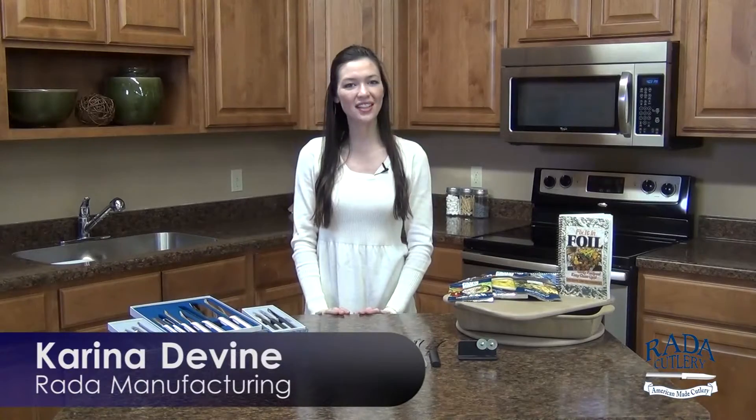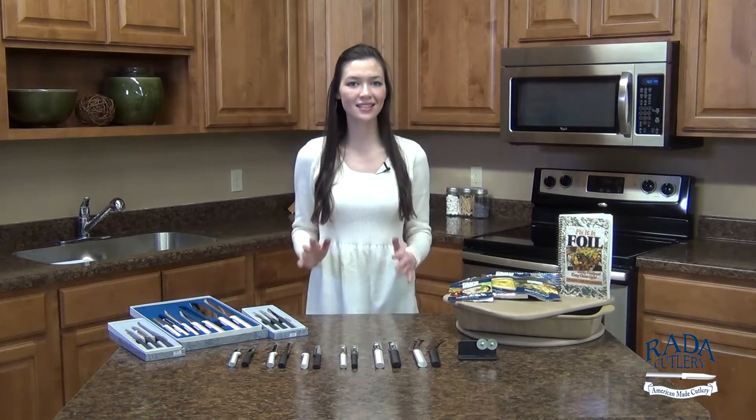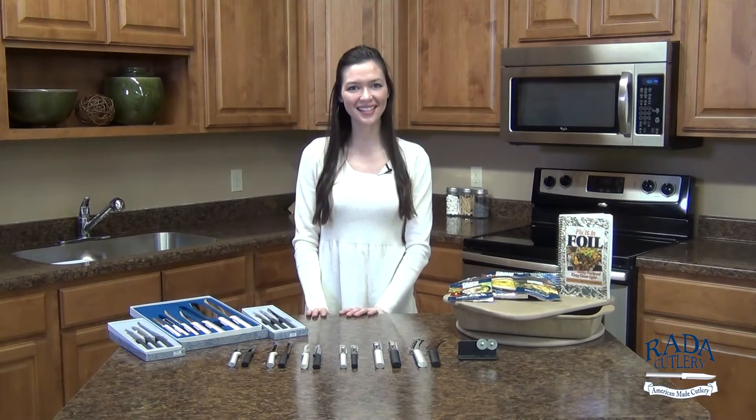Hi there, Karina in the Rada kitchen. Thank you for joining me today. Today I just wanted to showcase all of Rada Manufacturing's best sellers of 2015, and there were so many that I decided to organize it by category. Let's get started.